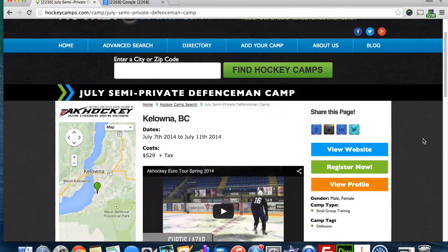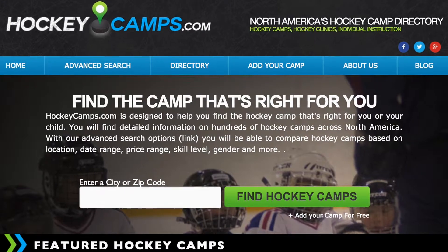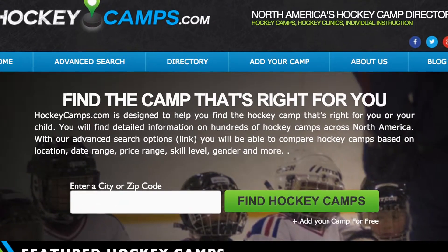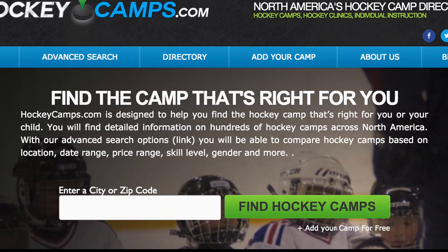To get started today, click the orange button to the right of this video or go to HockeyCamps.com and click Add Your Camp. Thanks for watching and we hope to see your camp added to the website soon.